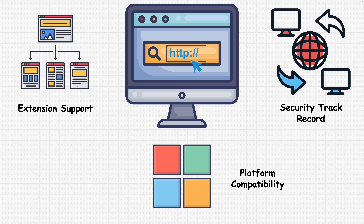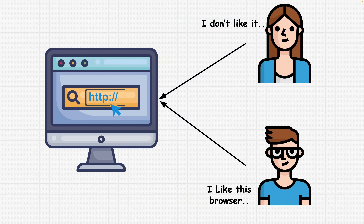Towards the end, you can also evaluate user experience. While security is necessary, usability and user experience are also essential factors to consider. Choose a browser that meets your needs in terms of performance, speed, customization options, and user interface preferences.